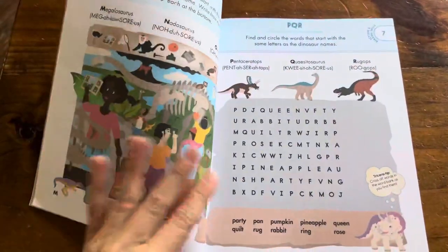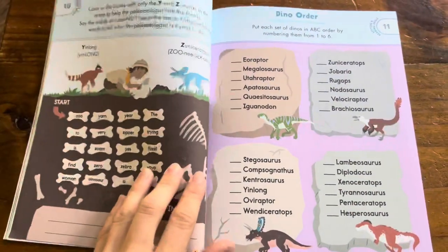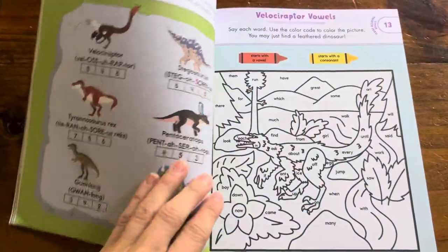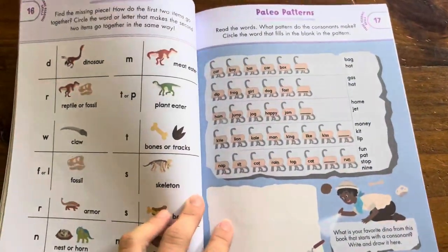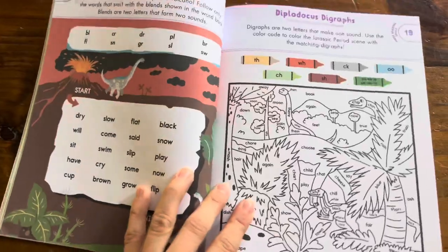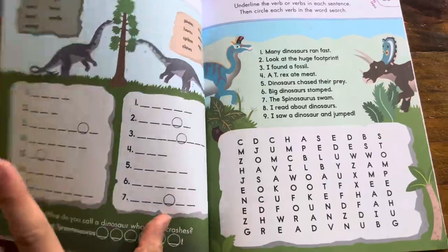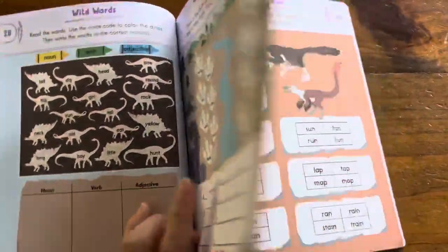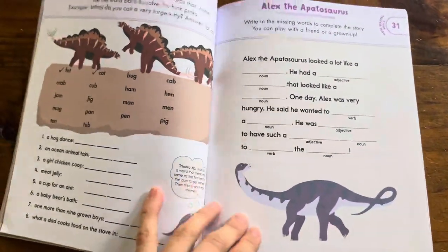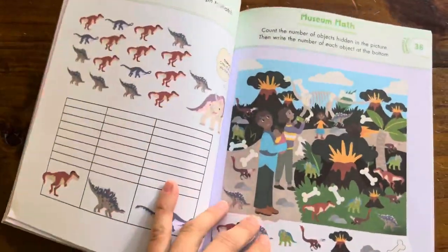I'm just going to give kind of a quick little flip through — it may not show every page. It's a pretty neat little book for a dino-loving kid. It starts off pretty simply and then progresses. Some of them — well, obviously — names of dinosaurs are quite difficult for a first grader to read. So I definitely don't think this would be an independent book; you'd have to help your child with it. But I think it would be fun to use for a dino-loving kid.